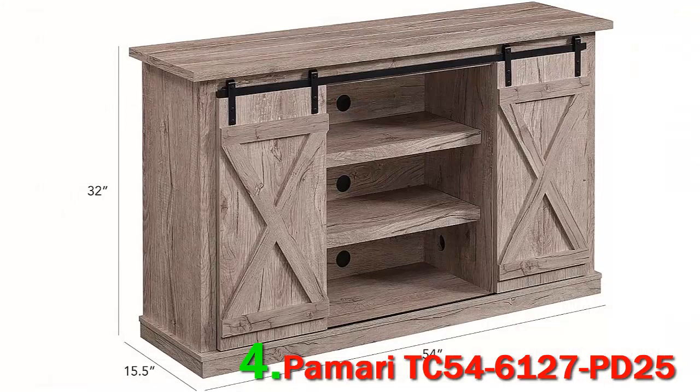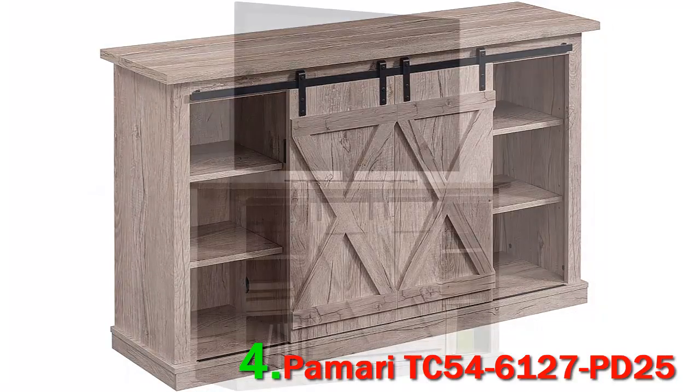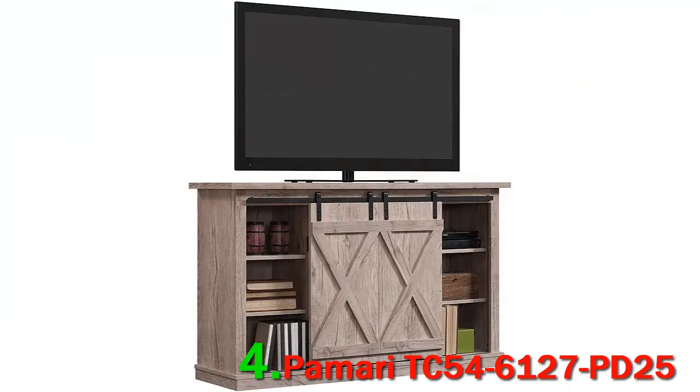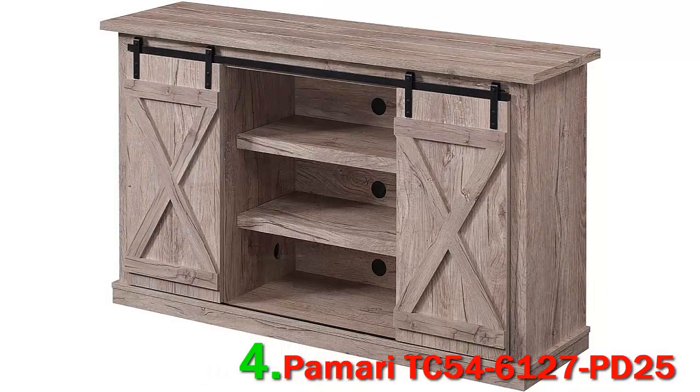The Pamariti C54-6127 PD25 has open shelves that allow easy access to the DVD player, PlayStations, speakers, and cables. Bello designed this audio-video furniture with one goal in mind: they wanted to offer their consumers state-of-the-art home entertainment centers.